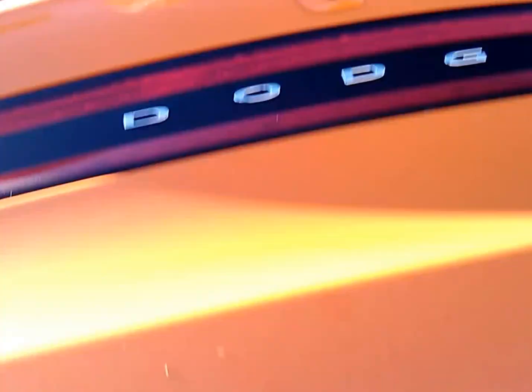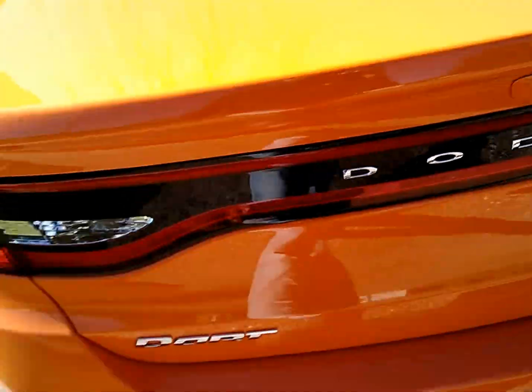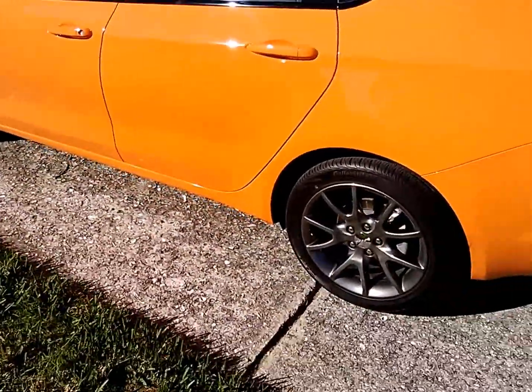I wanted to show you the size of the trunk. This is a compact car, but you can get golf clubs back there and plenty of them — there's plenty of room. They call it a compact, but this is at the max end of the compact.